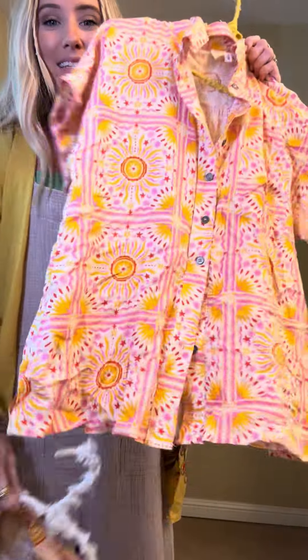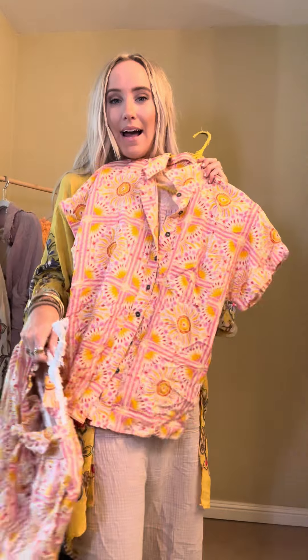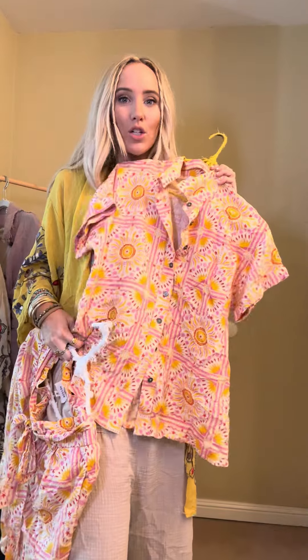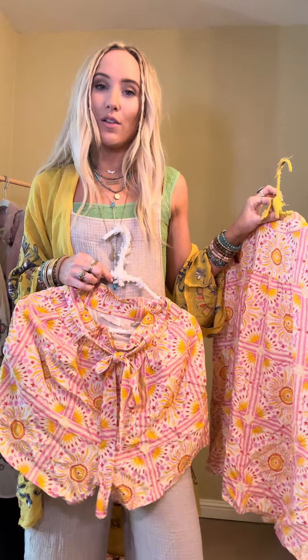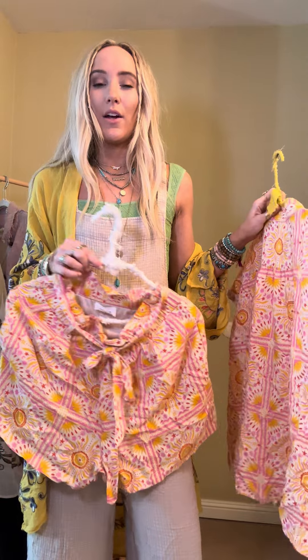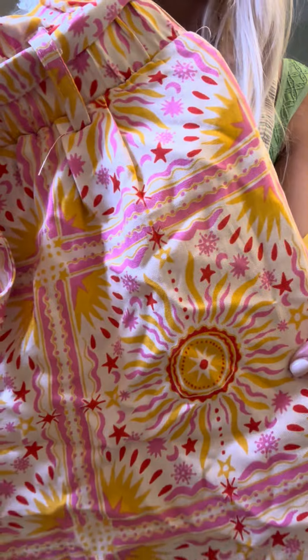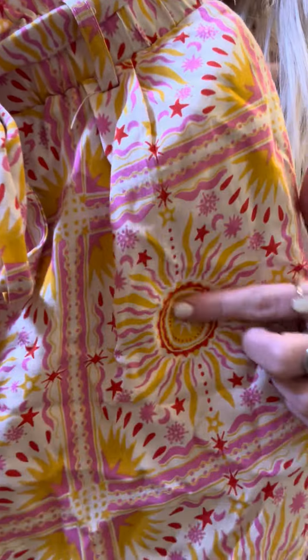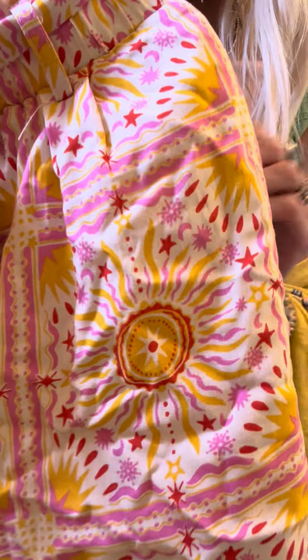Next is this really cute set. It comes as a set, but you could honestly wear them separately. Natalie actually styled this with jeans and it looked so cute. And I think with a graphic tee and a kimono, or even a little sweater while it's still chilly — like our All My Stripes sweater in the mustard color — would be so great with this. Here's a closer look at this fun set — it's like a celestial kind of print. Suns and moons and stars. Pink, yellow, red.